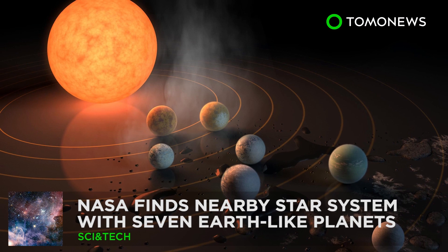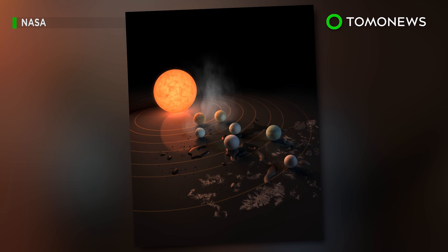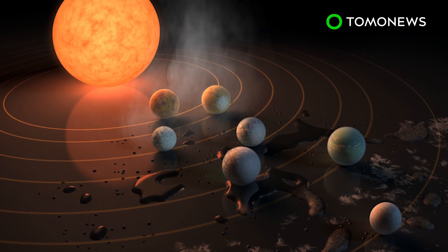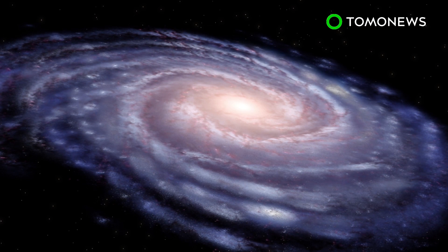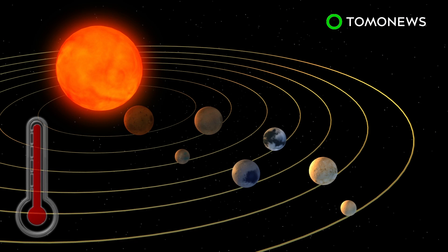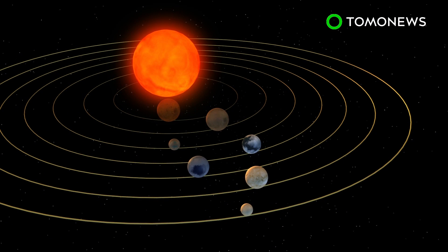NASA Finds Star System with Seven Earth-like Planets. NASA this week unveiled a major discovery of a star system that contains seven planets similar to Earth. What's exciting is that three of them might just be habitable enough to support extraterrestrial life. Using the Spitzer Space Telescope and Earth-based telescopes, NASA scientists have found a star system called TRAPPIST-1, located 40 light-years from Earth. The ultra-compact system contains seven Earth-like planets with surface temperatures low enough to support water, and three of these planets are believed to be in the habitable zone, close to the system's ultra-cool dwarf star.